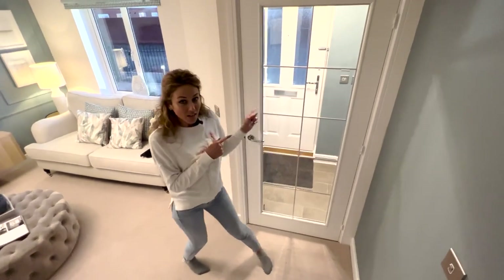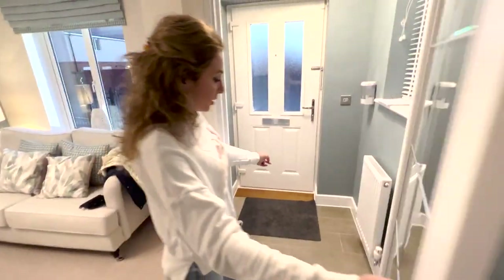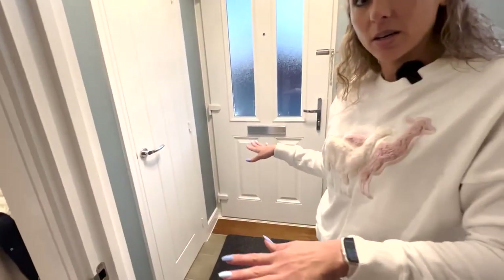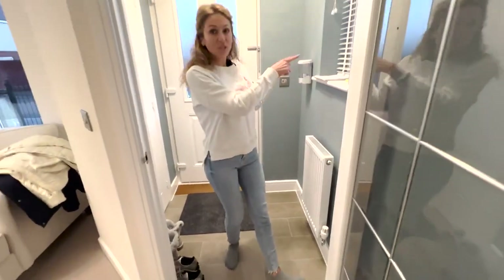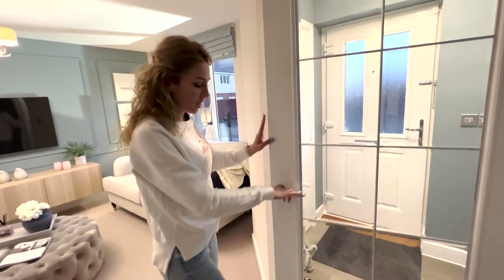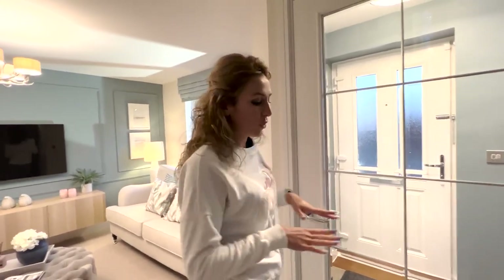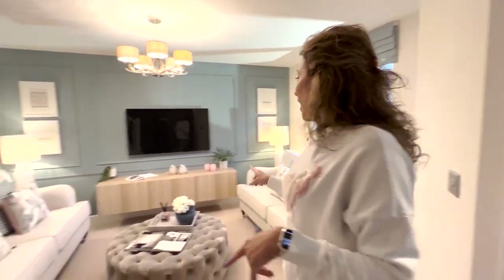Behind me, as you can see, we have the entrance and a small hallway and a very small window. I like the idea of having this door — in this way you have a private space here.